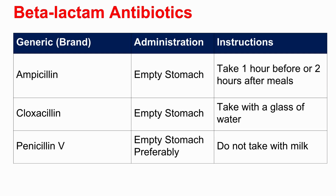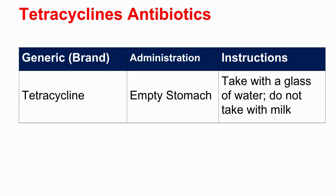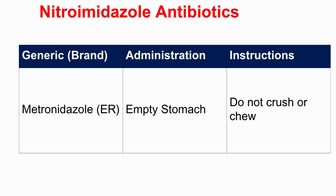Ampicillin needs to be taken either one hour before eating or two hours after. Cloxacillin is best with water on an empty stomach. Penicillin V is preferably empty stomach, with a big note: do not take it with milk. Erythromycin base or stearate also points toward empty stomach, and importantly you should not crush or chew those. Tetracycline is a classic empty stomach case — again no milk. Metronidazole ER is also empty stomach and should not be crushed or chewed, because crushing ER pills means you get the dose all at once, affecting how it works and increasing side effects.